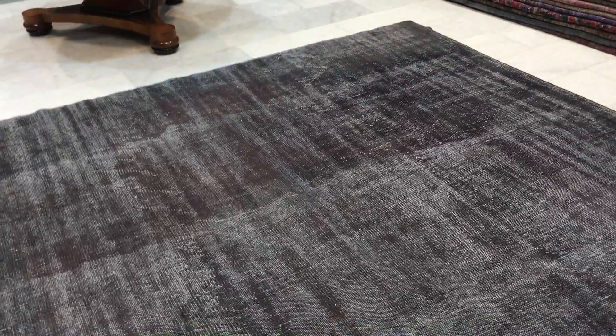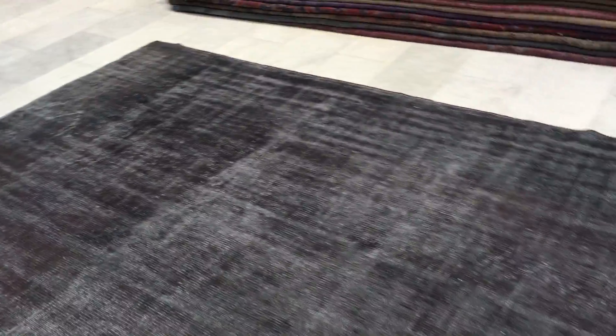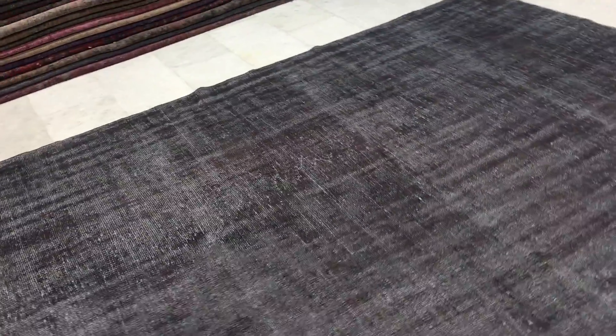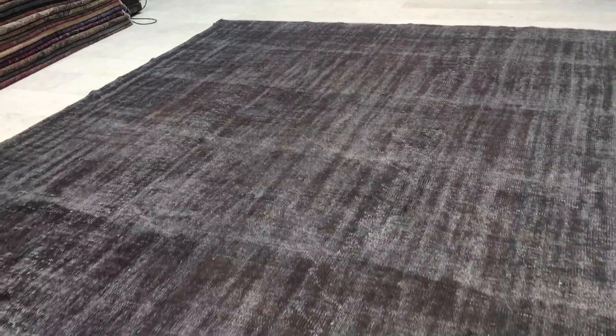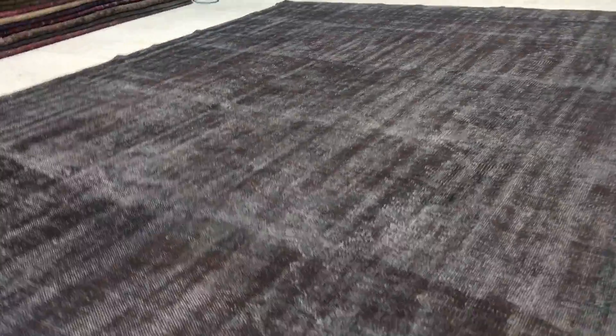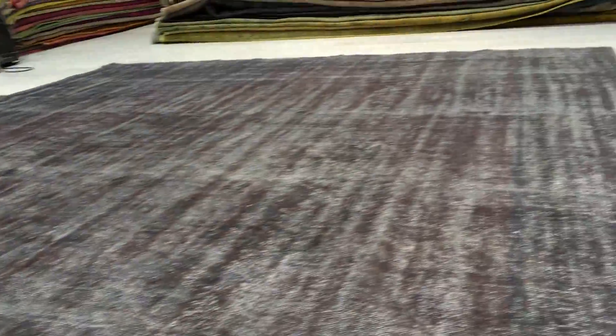We have this charcoal gray and then almost this faded aubergine look, which is where it was originally red in the carpet, has left its residue in the carpet, so it gives it a very nice 2D color tone. Very unusual to find this color tone. I don't know if the camera is picking it up perfectly well as it should, but really this is very unusual colors to have in this carpet.